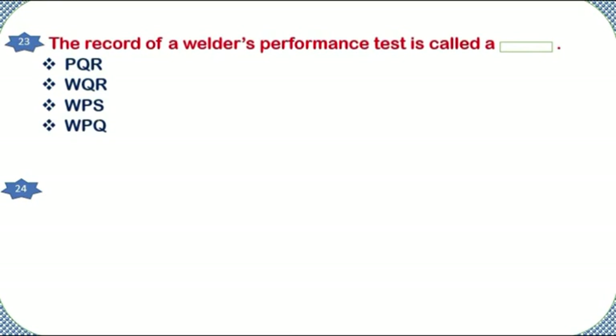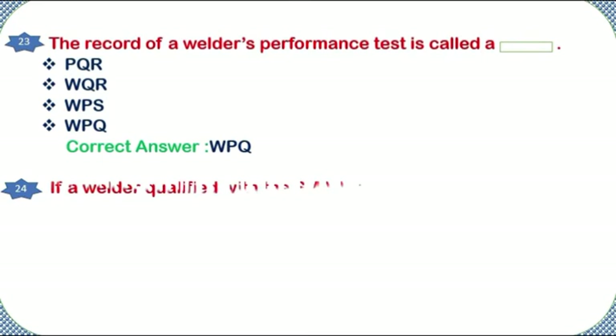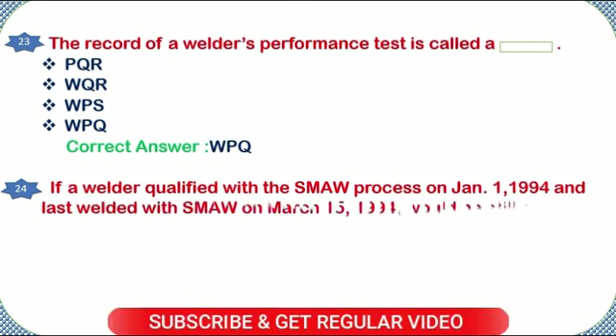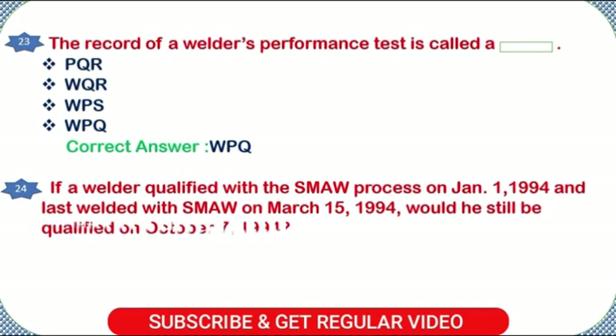The record of a welder's performance test is called a: PQR, WQR, WPS, or WPQ. Correct answer: WPQ.